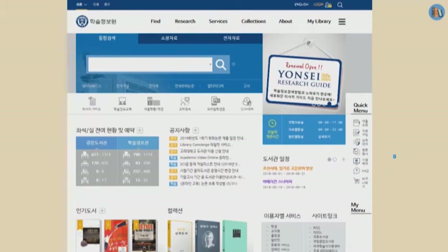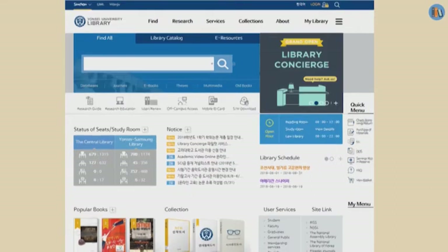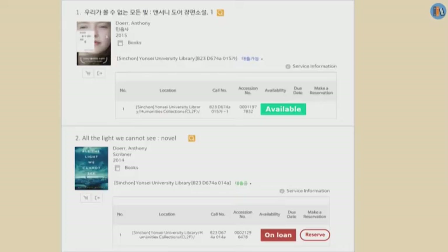This is our website. You can change the language setting from Korean to English like this. Now I'm going to show you how to search a book. I'm searching for the novel — the title is All the Light We Cannot See. We got two search results. The first one is available at the Central Library. The second one is on loan right now, so you can only put it on hold by clicking the reserve button on the right.